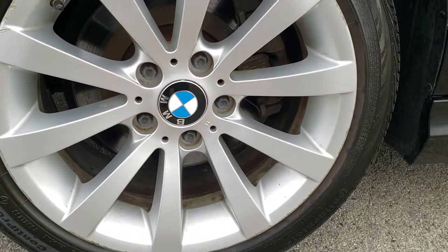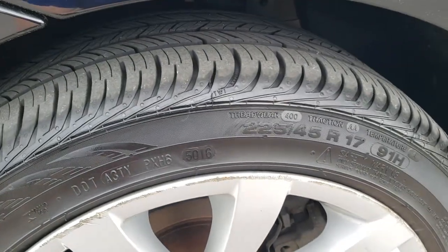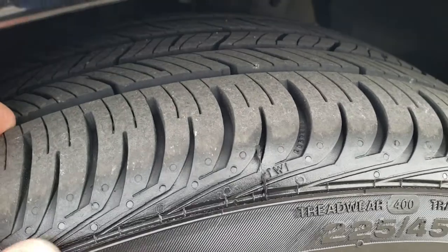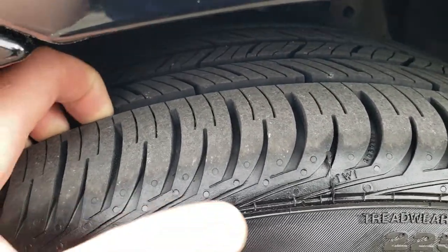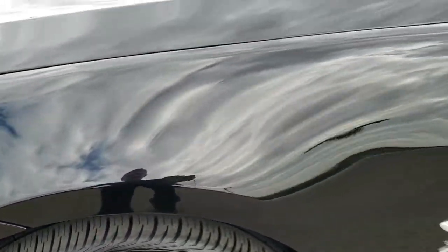Comes with the 17 inch painted alloy rims and it has Continental ProContact tires on it. These tires have a lot of tread left — I would say probably 80% of the tread left on those tires.